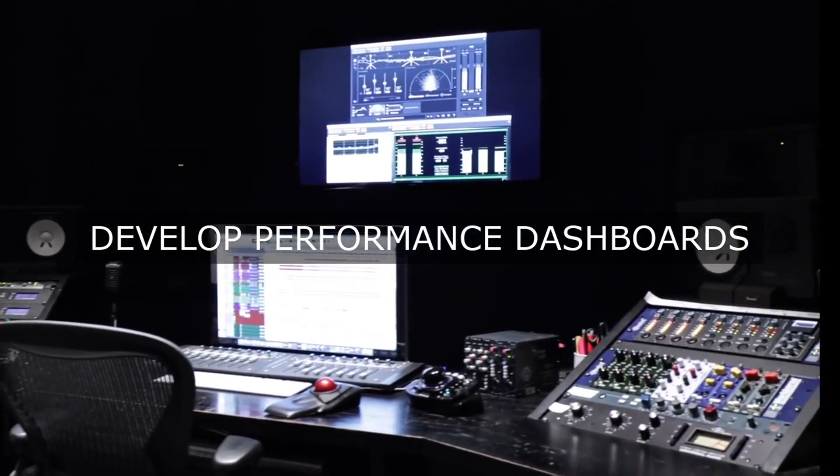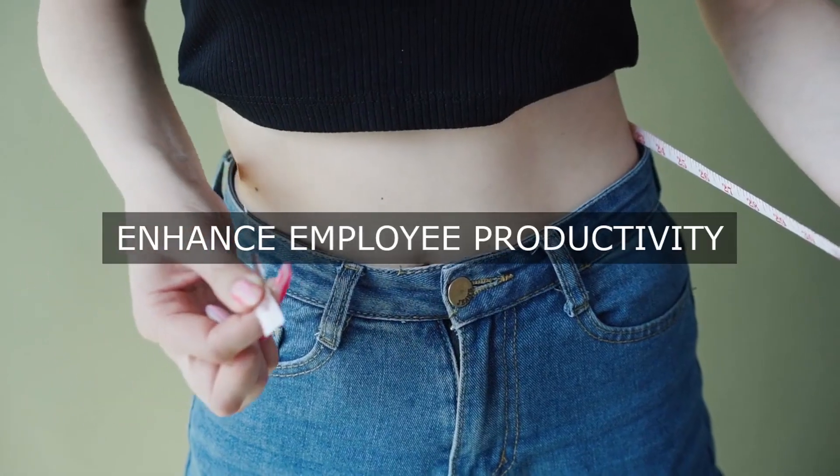For quality: defect rate, first pass yield, and customer complaint rate.